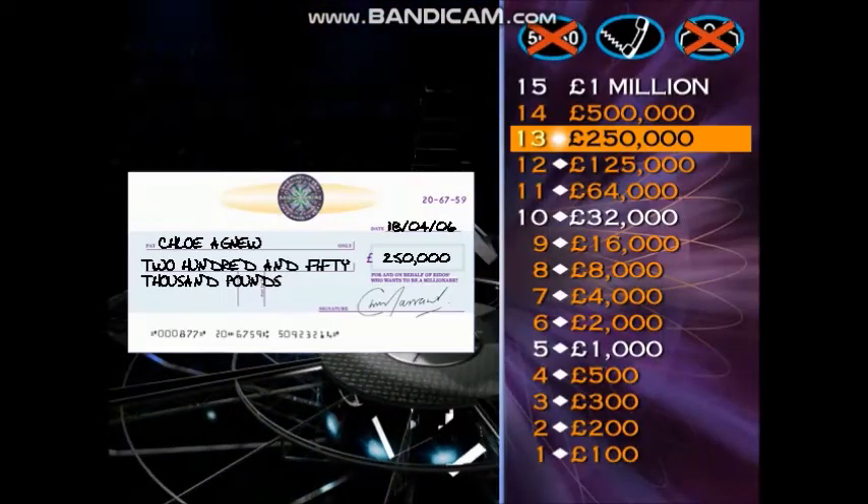So there's a cheque there for £250,000. But we don't want to give you that. We'd like to give you the next cheque for £500,000. You are, at this moment, two questions away from a million pounds. Have a look at it. Take your time. This is question number 14 of 15.